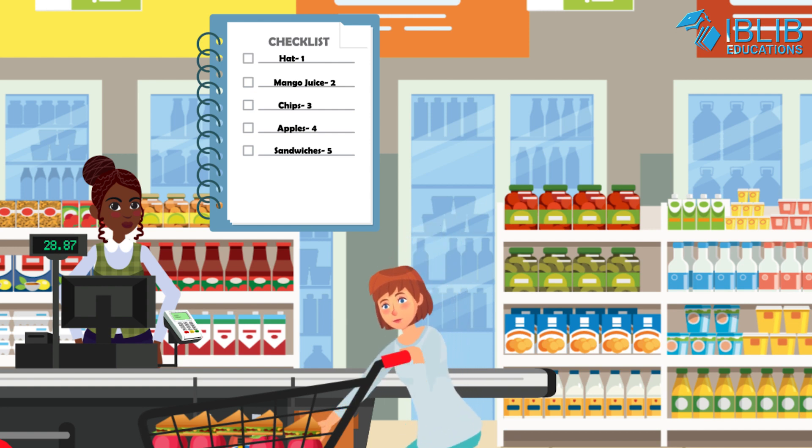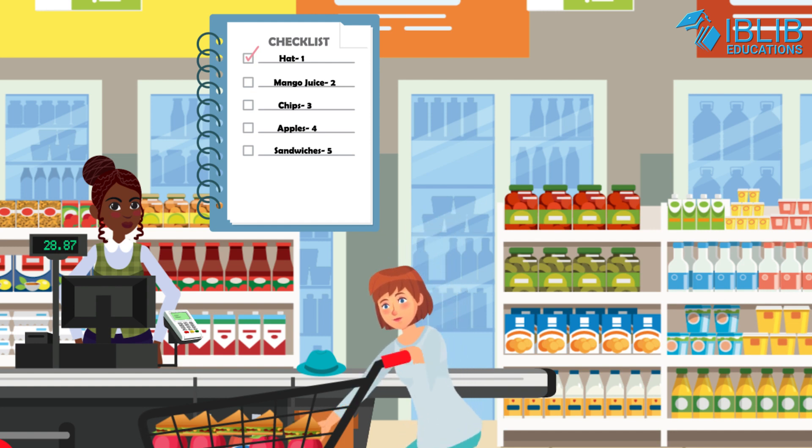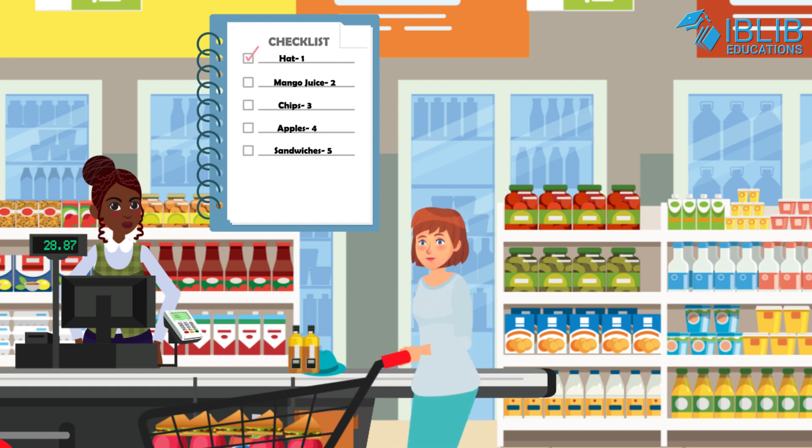How many hats are there? One hat, tick. Two bottles of mango juice. How many bottles are there? One, two. Two bottles of mango juice. Tick.